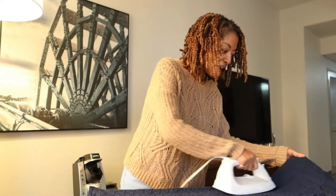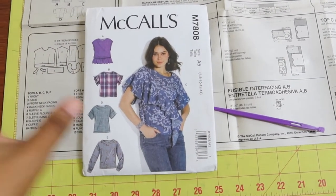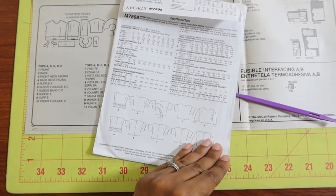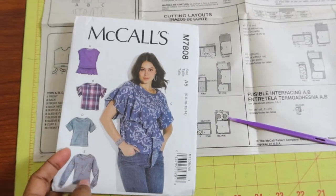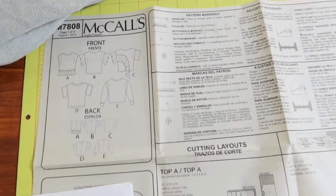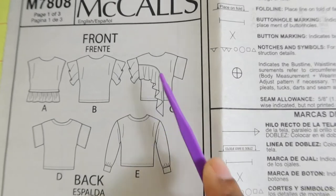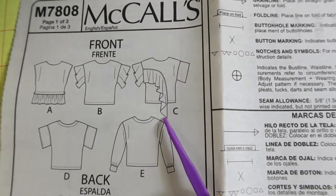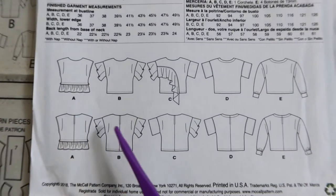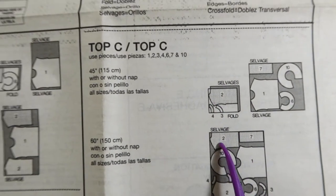Before I took this trip, I made a top. I spent a little time looking over this pattern, which is McCall 7808. It came out in 2018 but I just recently picked it up. I want to make View C, which the model is wearing. I really like how the sleeves are different — there is a flounce in the front. All views have an opening at the back top finished with a hook and eye. There are seven pieces needed for View C and I'll be using denim fabric.